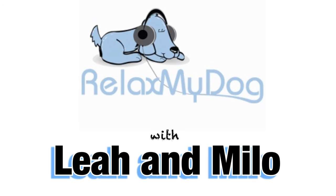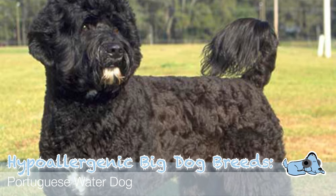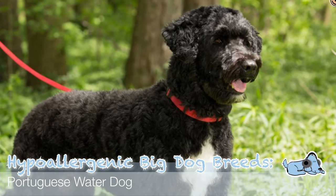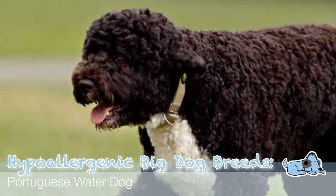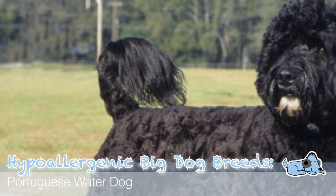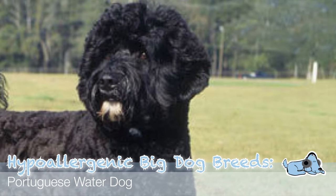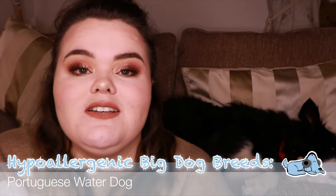The first dog breed is the Portuguese Water Dog, which I've actually never really heard of. The Portuguese Water Dog is known to be loyal and energetic. Their coat sheds very little but they do require regular grooming, so it might be quite a costly dog to have. These dogs are actually quite a rare breed, but a fun fact is that President Obama actually bought one of these dogs for his daughters.